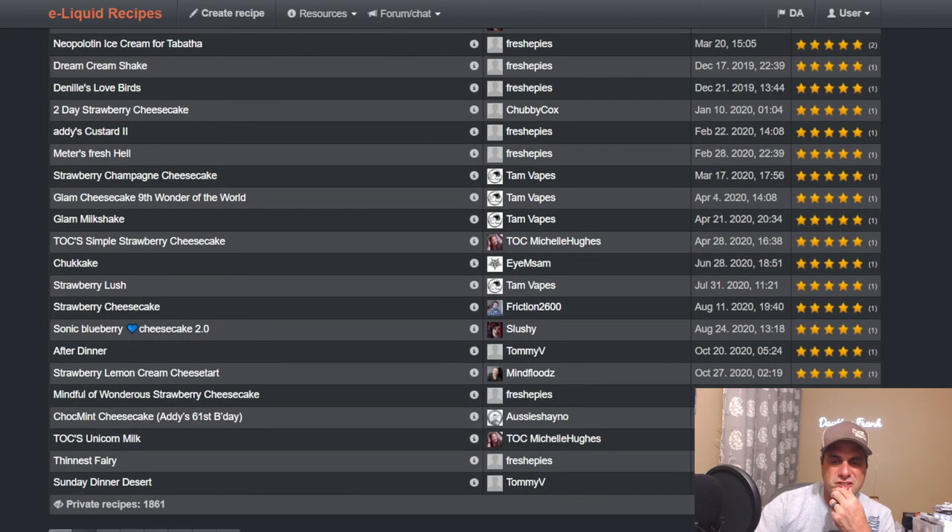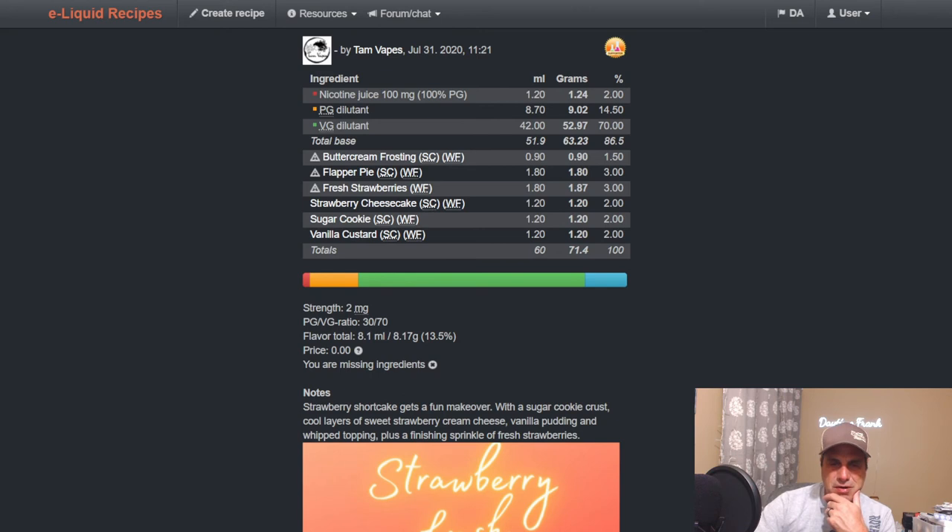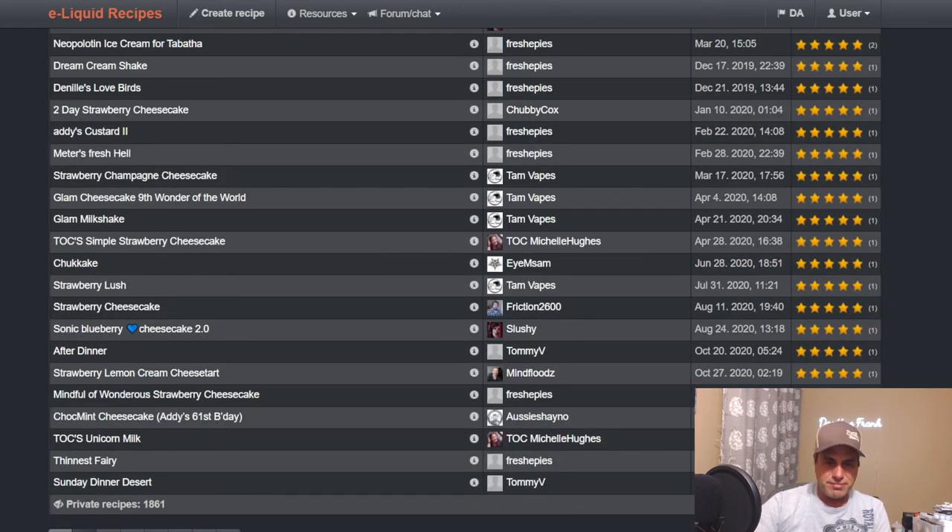Tam's Strawberry Lush uses Flapper Pie Wonder Flavors, Fresh Strawberries, Strawberry Cheesecake, Buttercream Frosting, Sugar Cookie, and Vanilla Custard. If you're looking for a creamier cheesecake and you have the Strawberry Cheesecake, use the Lemon Custard alongside it. If doing all Wonder Flavors, use Juicy Strawberry for something more authentic, or Strawberry Gummy Candy for more of a candy note — then add meringue, other creams, or more crust wherever you want.